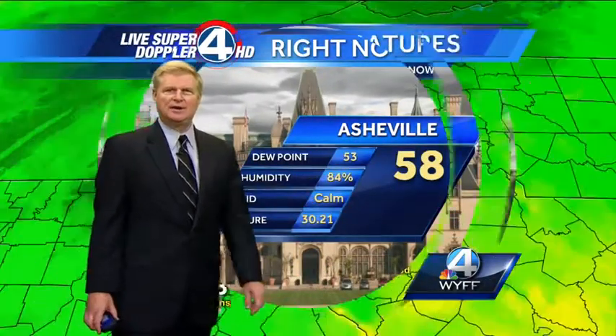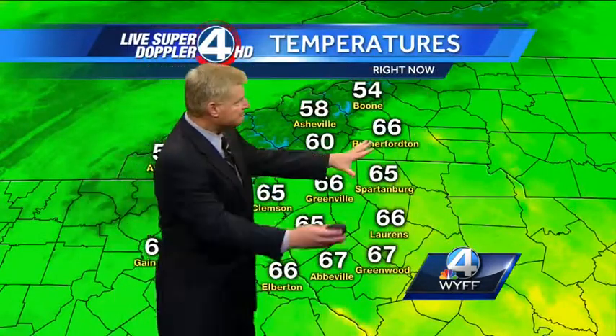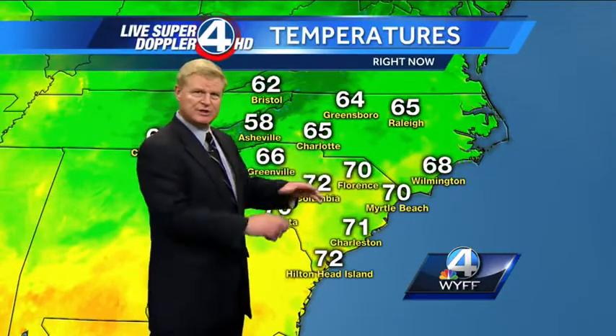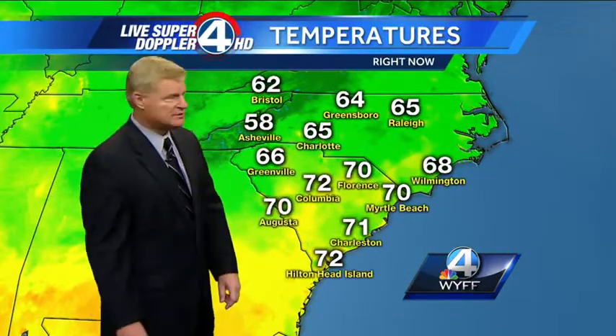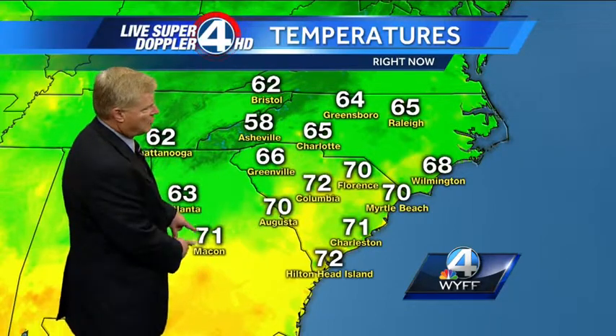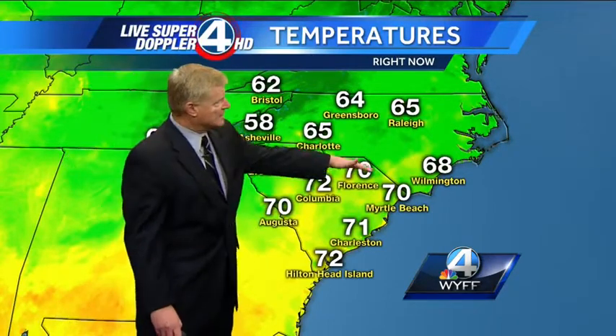Fifty-eight degree temperature in Asheville right now, no wind and humidity at 84%. So we'll see cool temperatures across the area and a lot of moisture. When we see the breaks in the clouds, we could be looking at areas of fog forming again later tonight and during the morning tomorrow. Seventy-one right now in Macon, and seventies from the Midlands all the way to the coastline, where they had more sunshine and temperatures warmed into the mid to upper seventies.